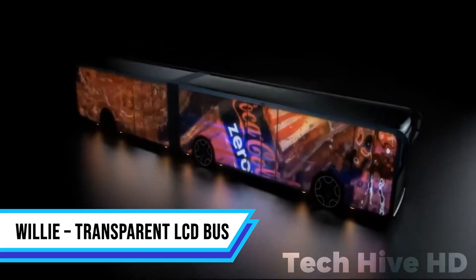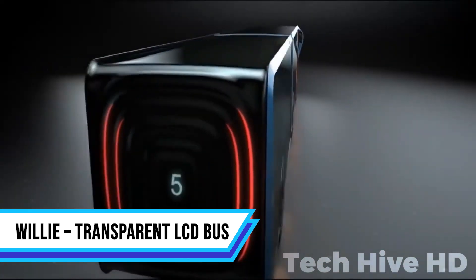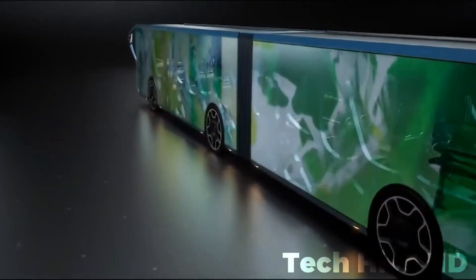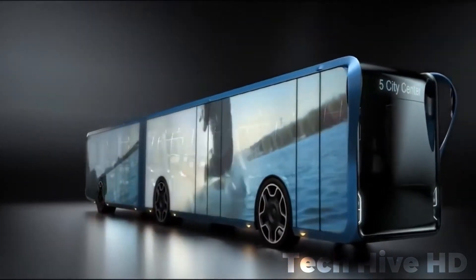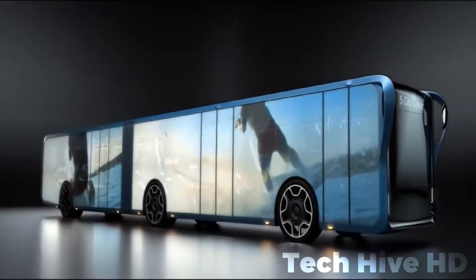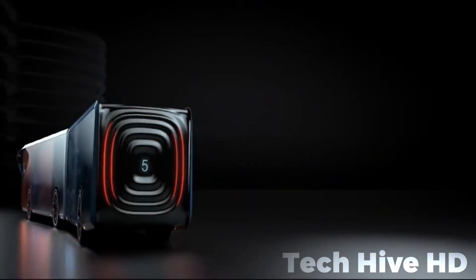Tad Orlowski's visionary creation, the Willy transparent LCD bus, ushers in a new era of urban transportation. What distinguishes it is its groundbreaking design featuring fully immersive transparent LCD screens on its side elevations. This concept seamlessly integrates cutting-edge technology, reshaping cityscapes and elevating the travel experience.